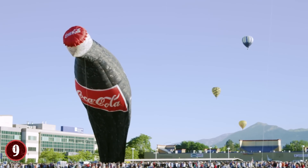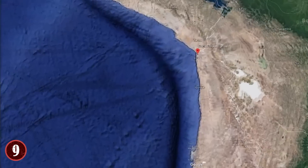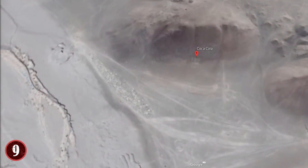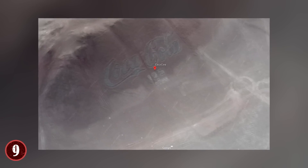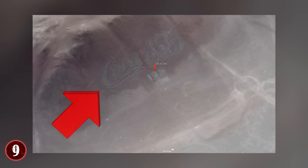They weren't the first company to create such a large billboard, though. In 1986, a Coca-Cola installation in the desert of Chile turned 70,000 empty glass bottles into a giant Coca-Cola logo, which, measuring 120 by 400 feet, is also very visible by satellite from space.